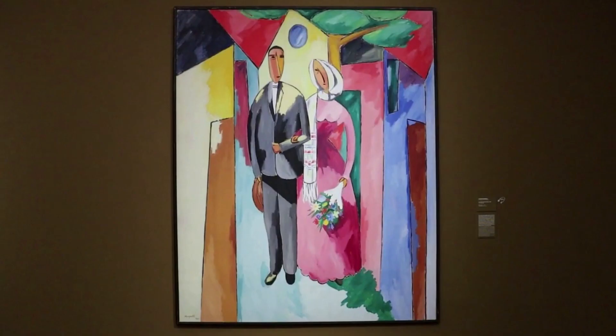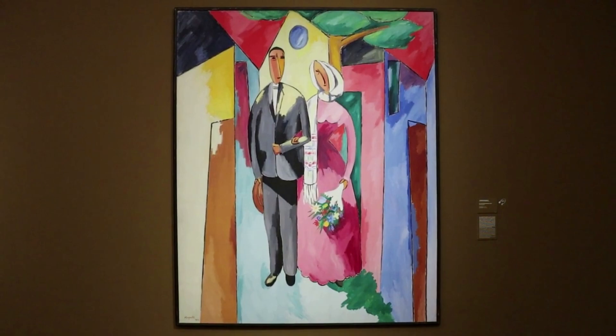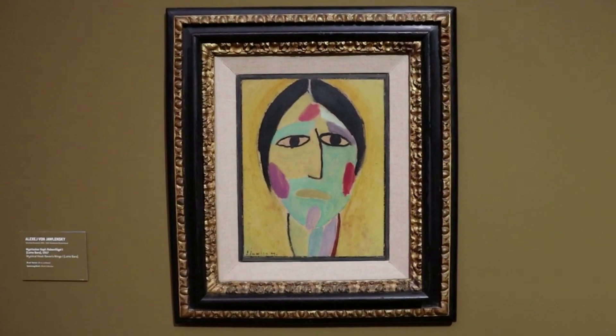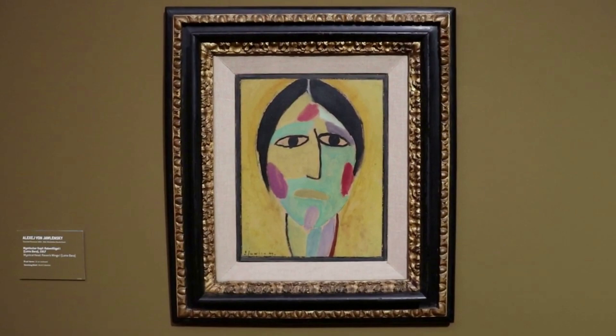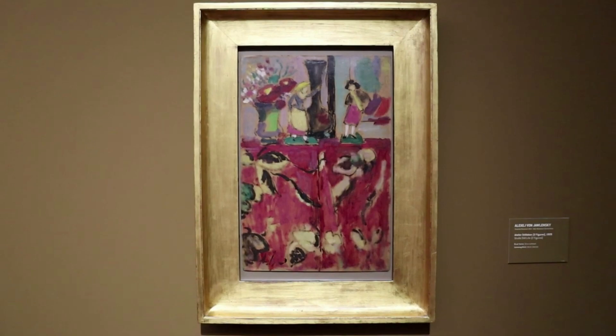Alberto Magnelli painted the Newlyweds in Paris in 1914. He prioritized a palette of intense colors due to inspiration from the Fauves in Paris. Alexei von Jawlensky of the Blaue Reiter group of expressivist German artists called this the Mystical Head. Raven's Wings 1 from 1917. And that is his Studio Still Life with Two Figures from 1928.